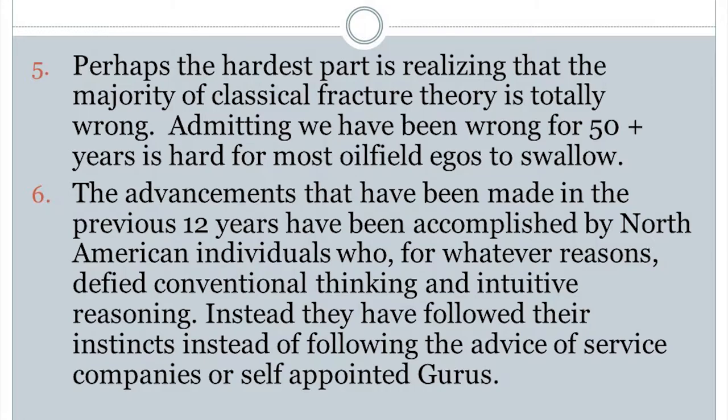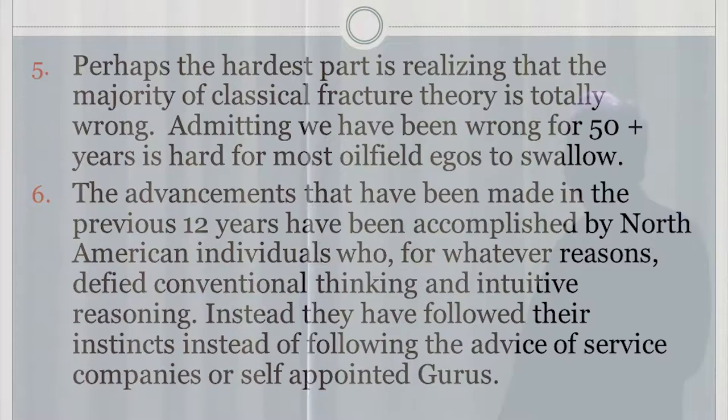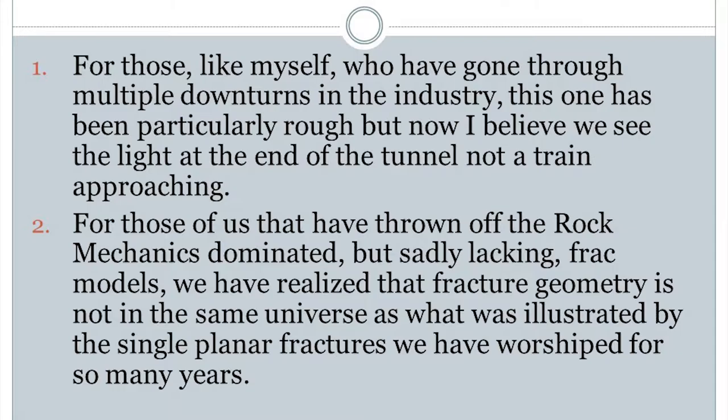Perhaps the hardest part is realizing the majority of classical fracture theory is totally wrong. Admitting you may have been wrong for 50 years is pretty hard for oil field egos to swallow. The advancements made in the previous 12 years have been accomplished by North American individuals who, for whatever reason, defied conventional thinking and intuitive reasoning — following their instincts instead of the advice of service companies or self-appointed gurus.